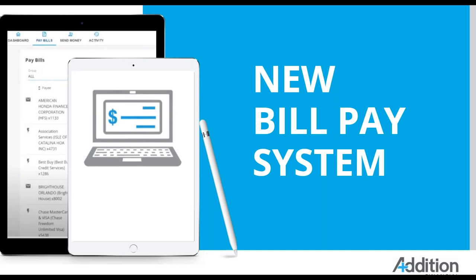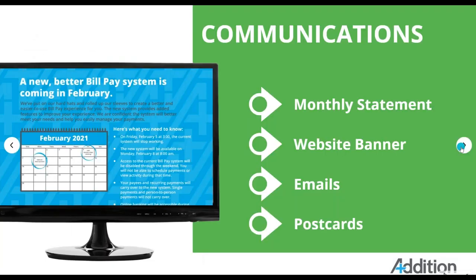Good morning, I am Nora Rodriguez-Patterson. Good morning, this is Rachel Nelson. We are really excited about the new bill pay system. We had a conversion this past weekend. But before we get to the demo, I would like to emphasize some portions of the information that was previously shared to make sure that we have a really good foundation. So let's begin with our communication plan.